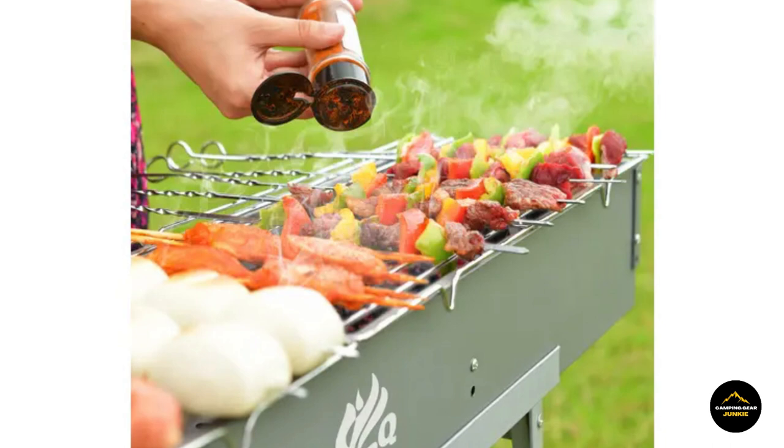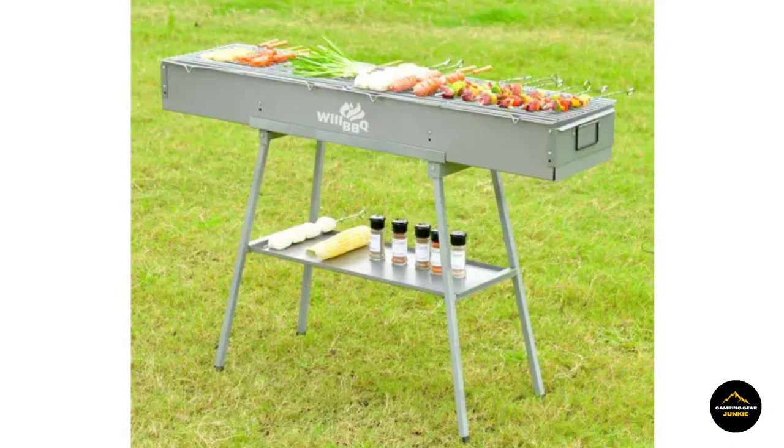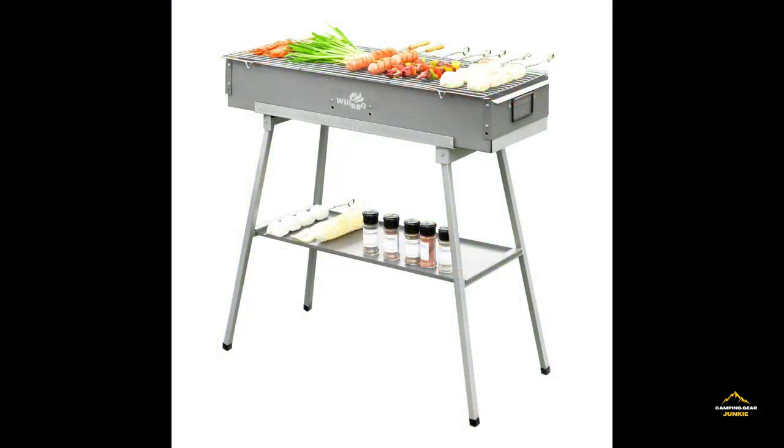Elevate your outdoor gatherings with the Barbecue Grill, reveling in the joy of savoring perfectly grilled dishes that infuse your events with the enticing aroma and flavors of culinary mastery. Make every outing a delectable affair with this versatile and efficient grilling companion.